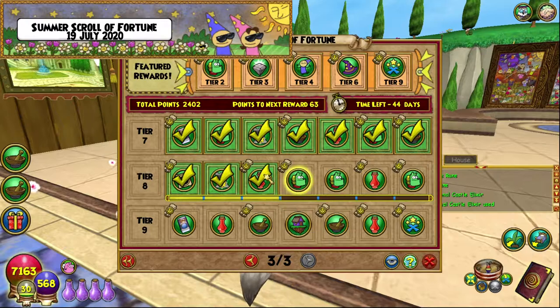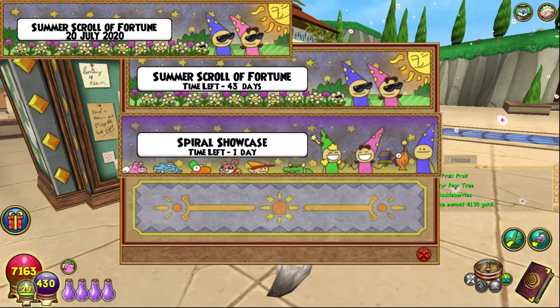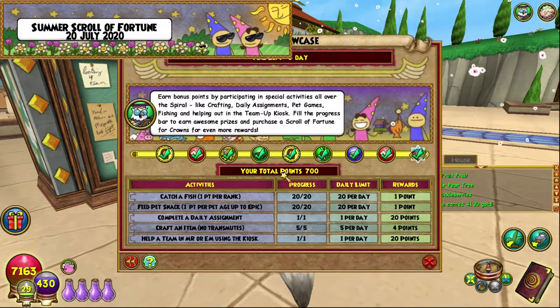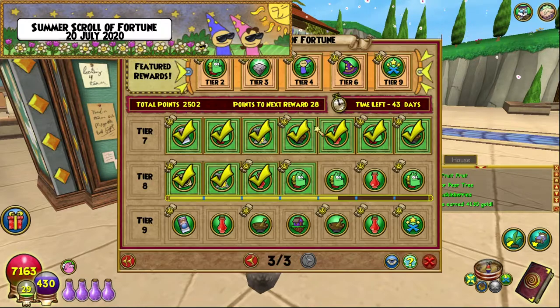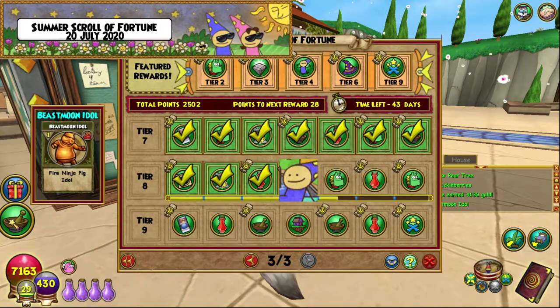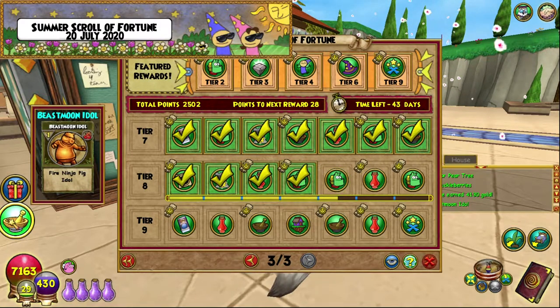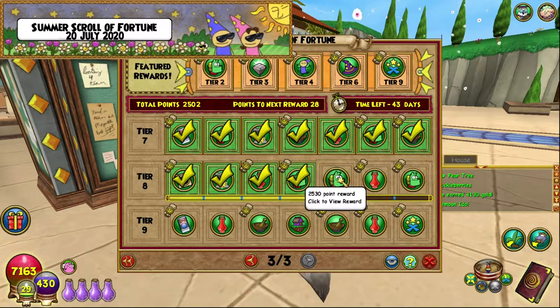We're at 2402 points. I am back, another day, another 100 points on the Spiral Showcase, and that means we get another reward. Today it's probably three Beast Moon Idols for the Fire Ninja Pigs. We're currently at 2502 points.